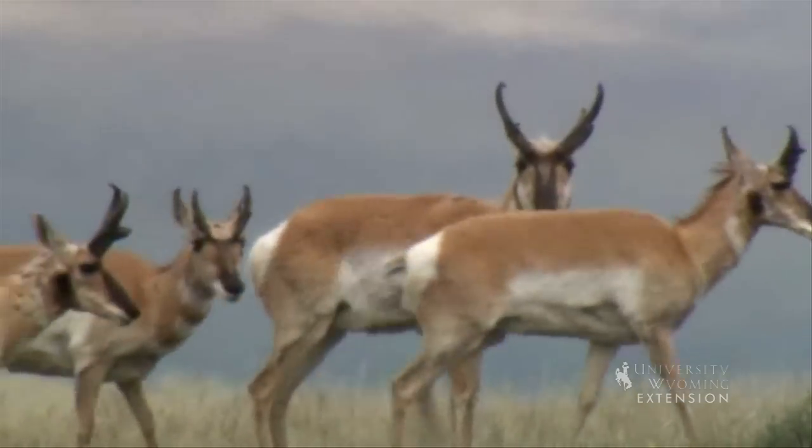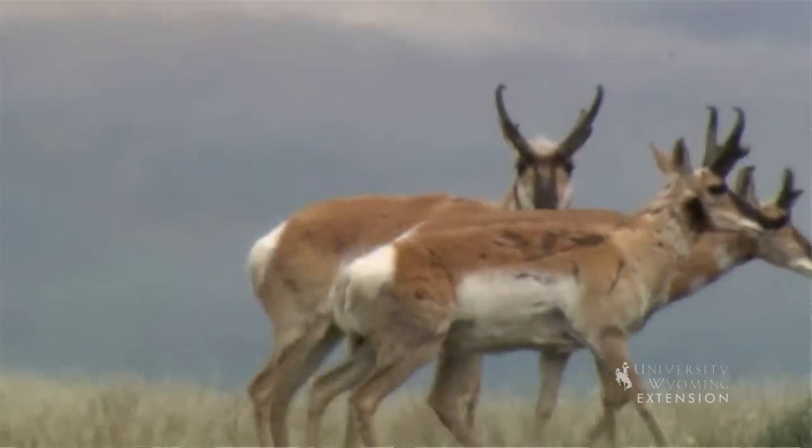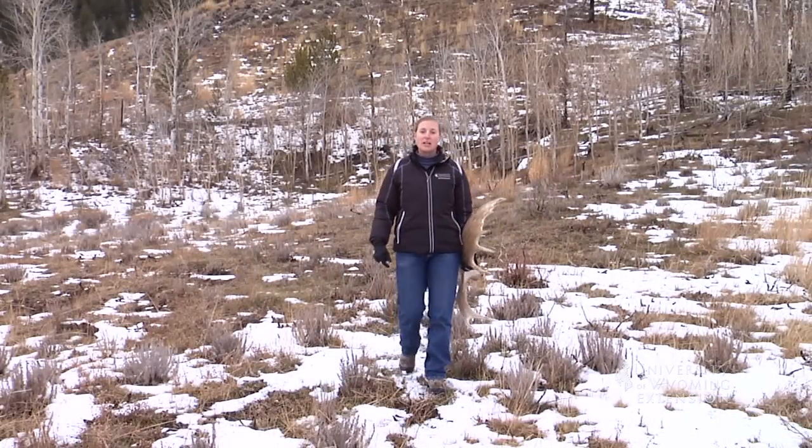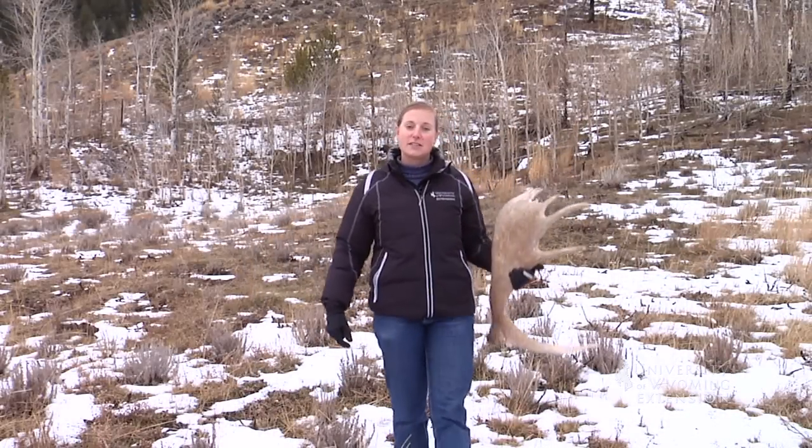Pronghorn's horns have some characteristics of antlers but are not antlers because they contain keratin. Since antlers are shed every winter, a popular recreational activity in the spring is shed hunting to find these discarded trophies.